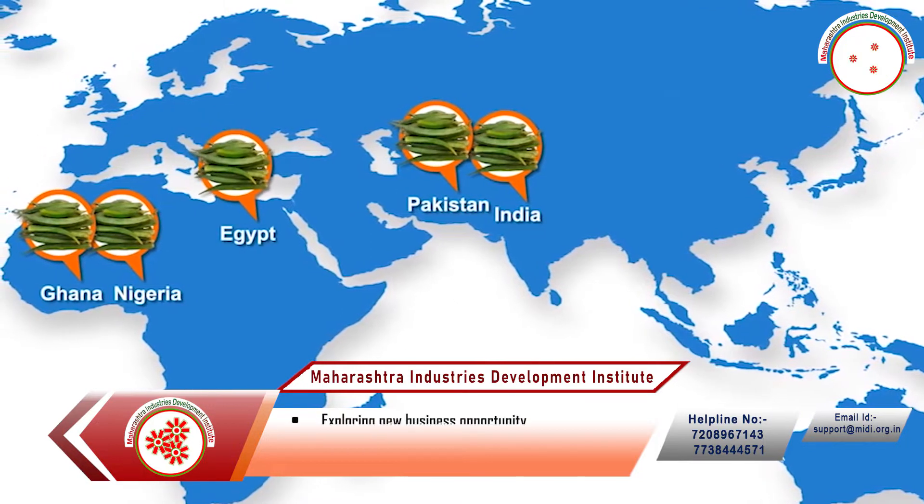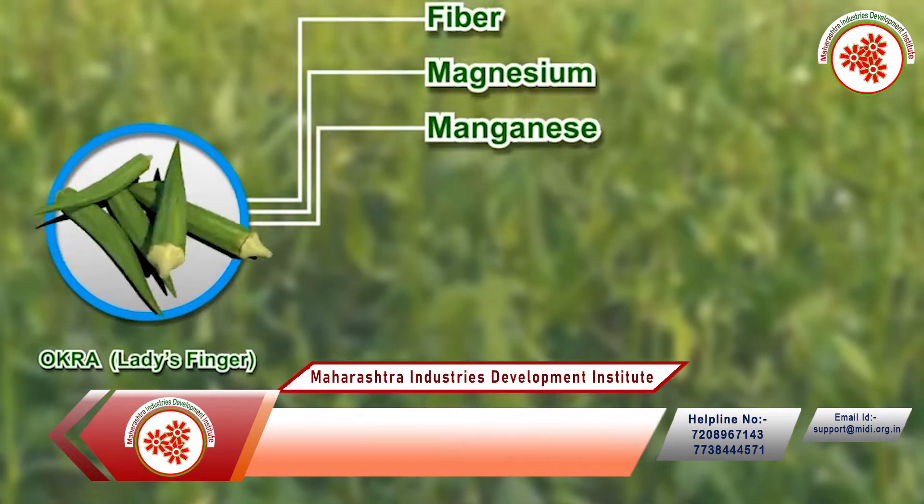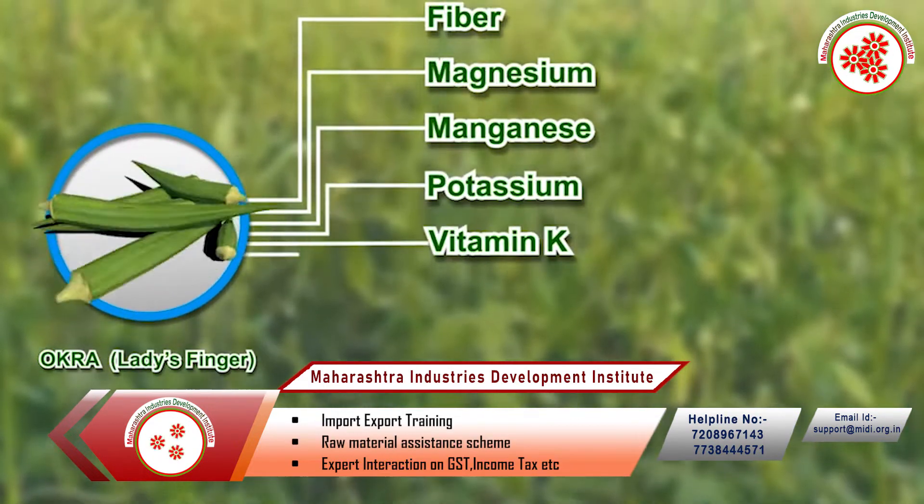Okra is a very good source of dietary fiber, magnesium, manganese, potassium, vitamin K, vitamin C, folate, B1, and B6.